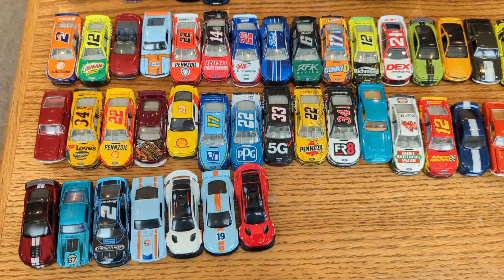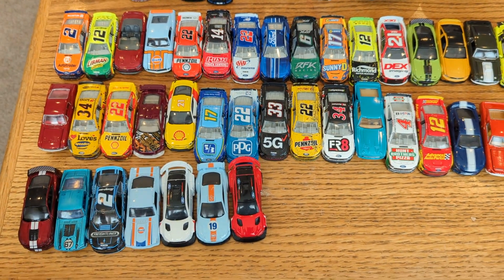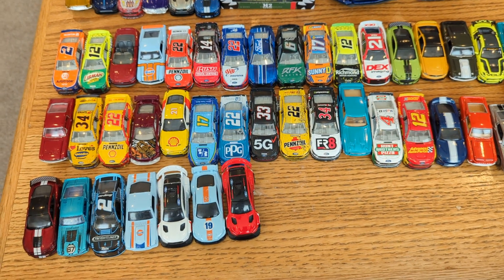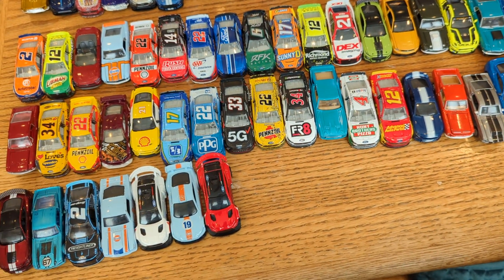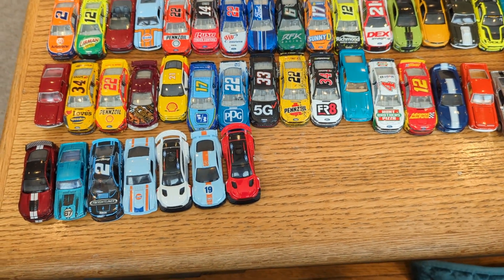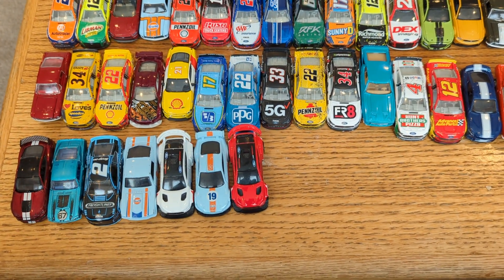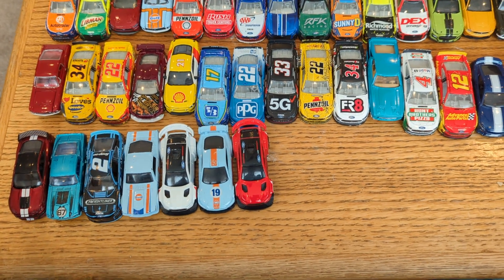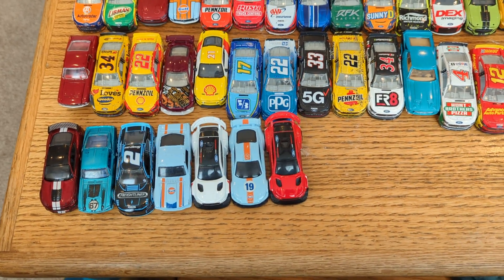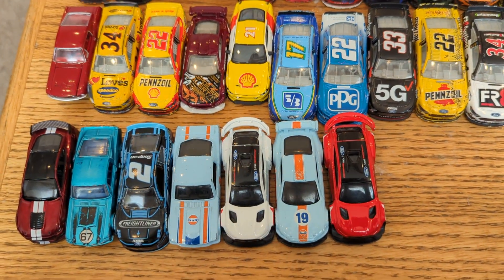Hey guys, it's Rhys, welcome back to the channel. This is my official full video entry for my special Mustang die-cast car challenge, which is my cool or unique Mustang cars from my collection. Whoever also does this challenge, hopefully I see some really cool, awesome, unique videos of their Ford Mustang cars that they think are cool or unique from their die-cast car collection as well. Without further ado, let's get into the awesome Ford Mustang cars that I think are cool or unique from my die-cast car collection.